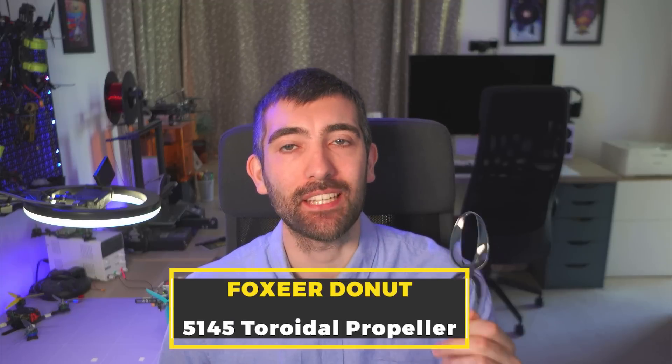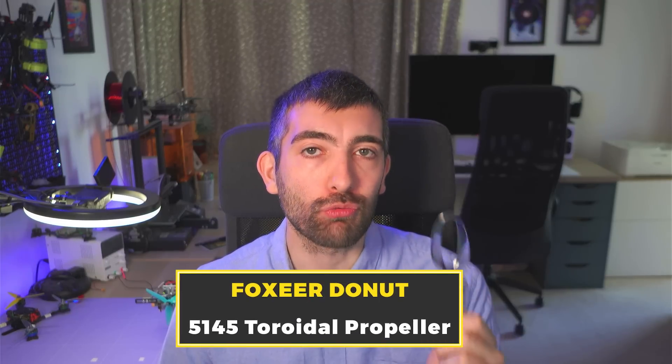Hi there everyone. I have a super interesting and unique testing video for you today because we're going to be looking at this. This is the Foxeer Donut 5145 toroidal propeller and it's the first mass-produced toroidal propeller for FPV. Toroidal props were invented by a research group at MIT in 2017 and they promise to offer much lower noise and higher efficiency than typical propellers for a whole bunch of applications, including marine propellers and propellers for drones.